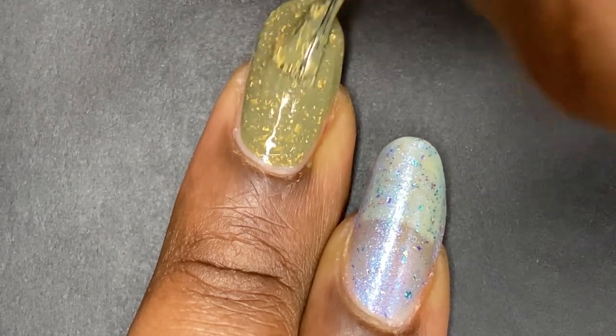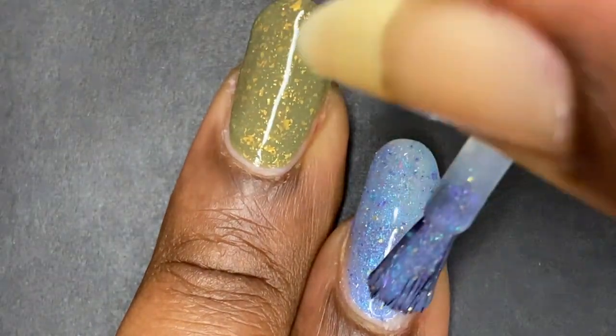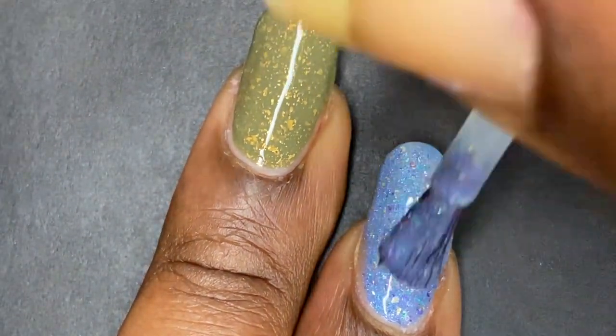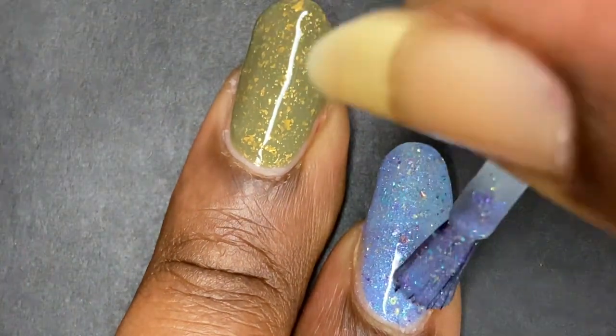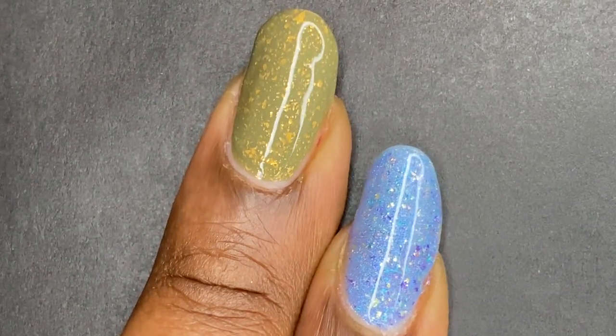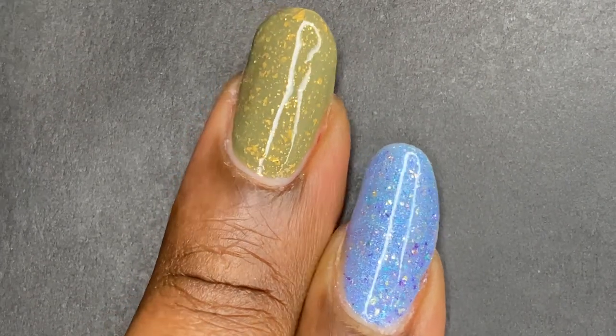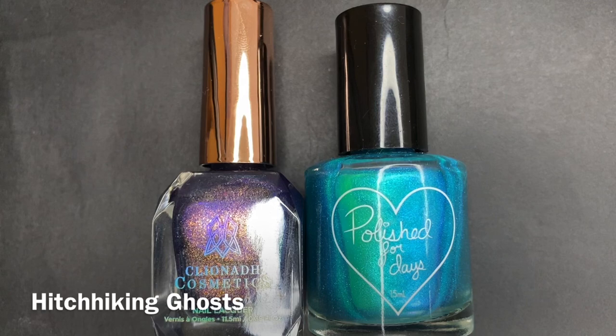Sweet and Sour Lacquer's Mosaic, which I got as PR in June 2021 for a PPU with a rainbow theme, definitely embodies what a mosaic looks like. It's blue, and it casts a prism of rainbows on your nails — really gorgeous. I do think Sweet and Sour Lacquer takes the name for these two.